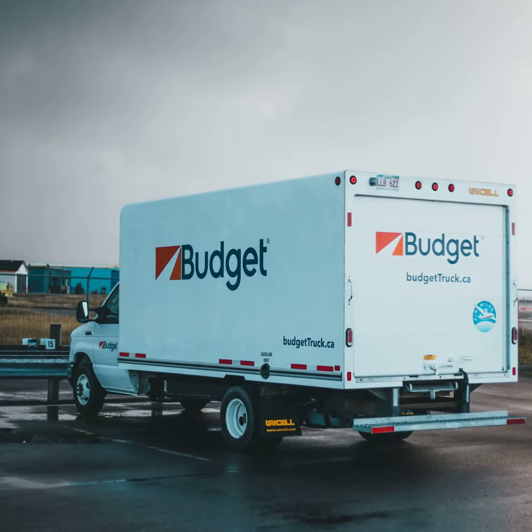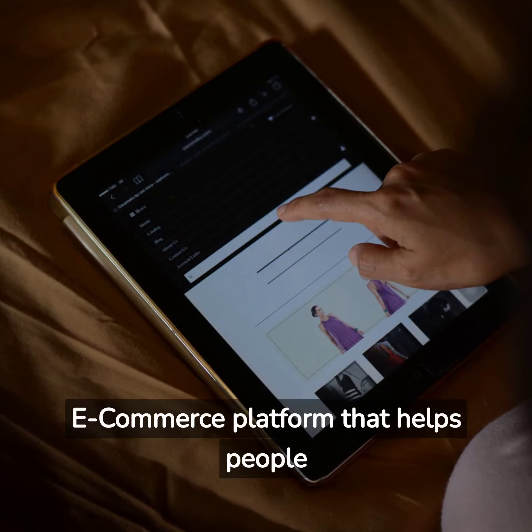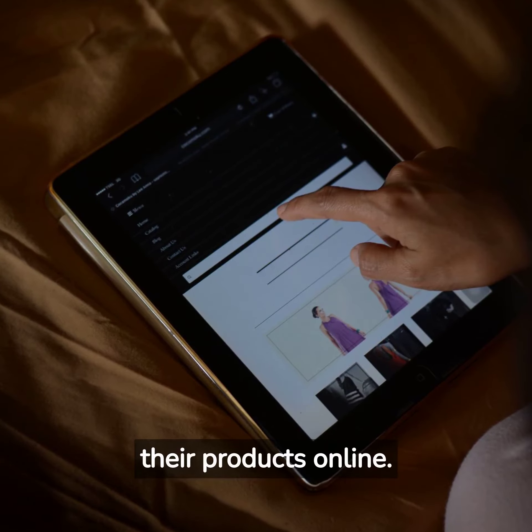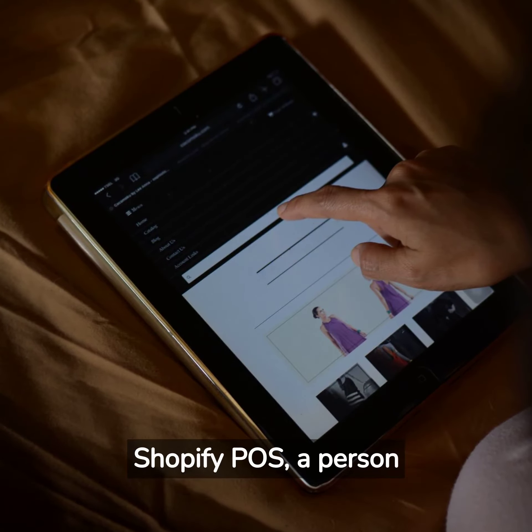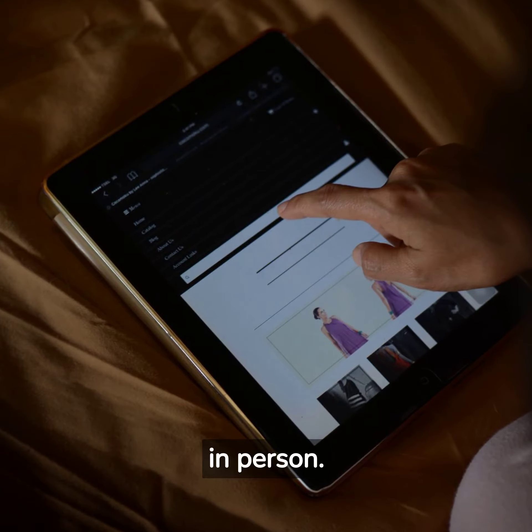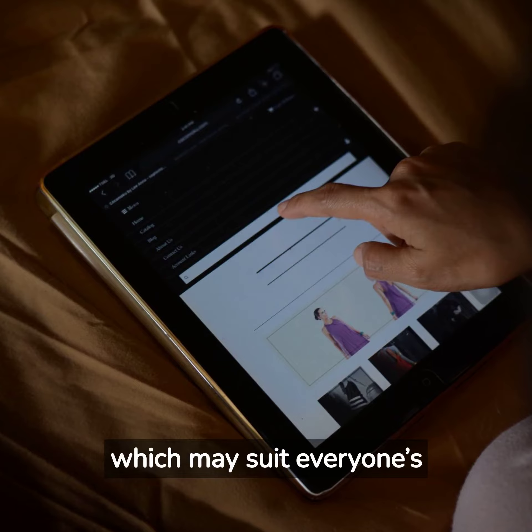Shopify budget. Shopify is an e-commerce platform that helps people or businesses who want to sell their products online. With the help of Shopify POS, a person can also sell their products in person. It has three types of plans which may suit everyone's choices.